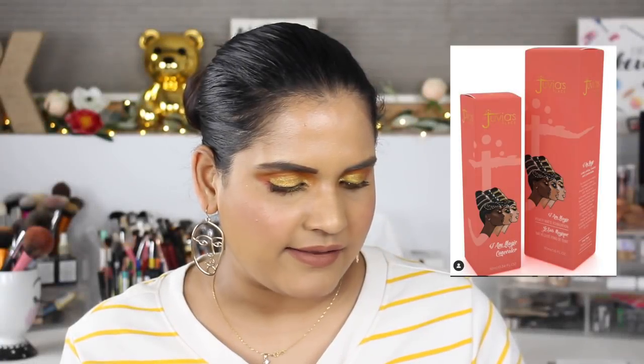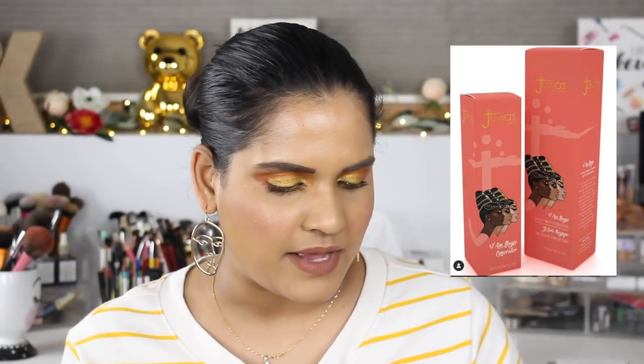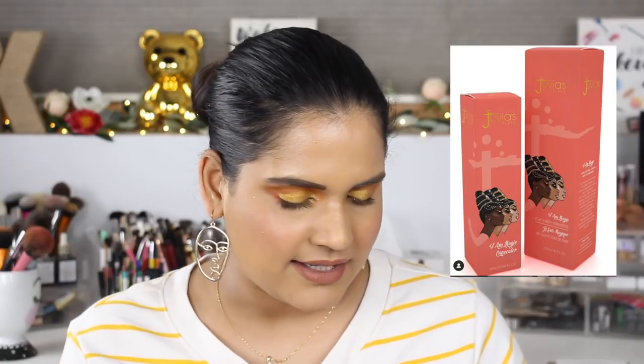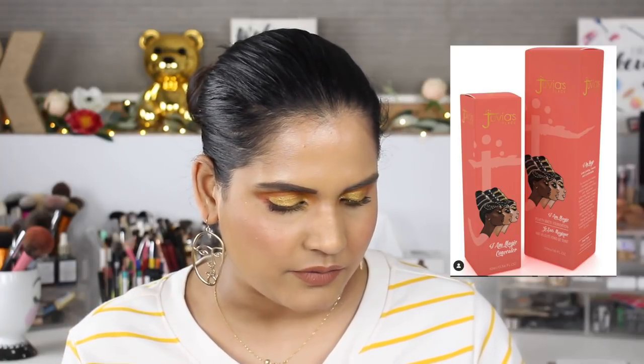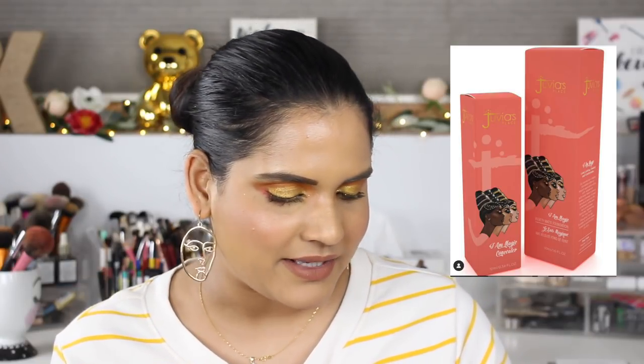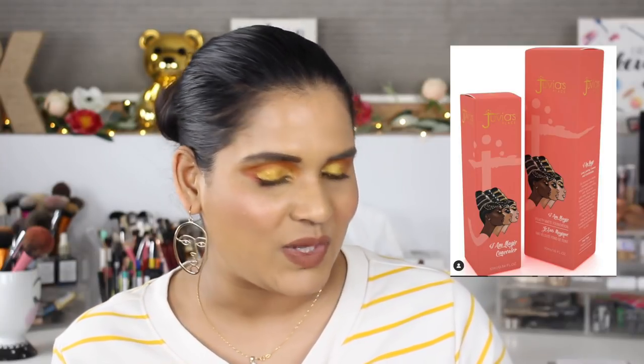Juvia's Place is sneak peeking their foundation — a velvet matte — and what looks like a concealer. Sometimes things come out really quickly after Juvia's Place sneak peeks them, and sometimes they don't. It looks like it'll be full coverage, but we'll have to wait and see what they end up doing.